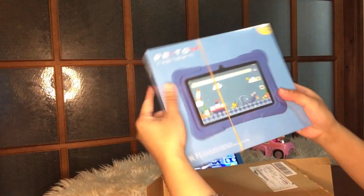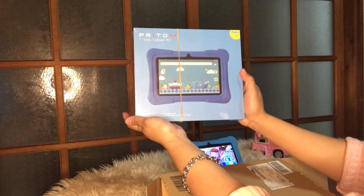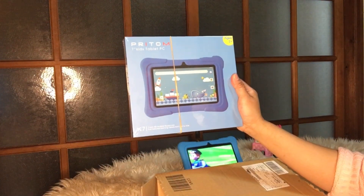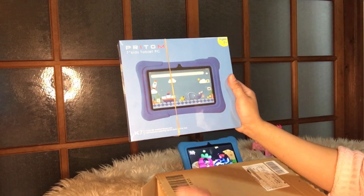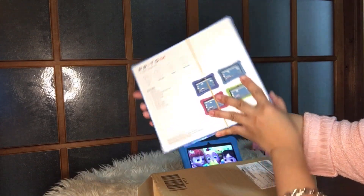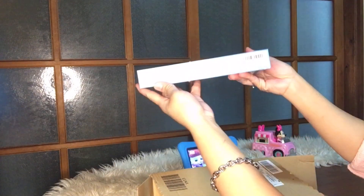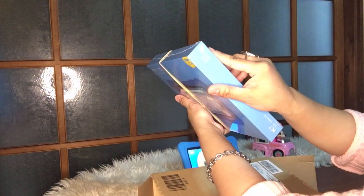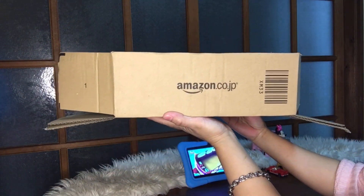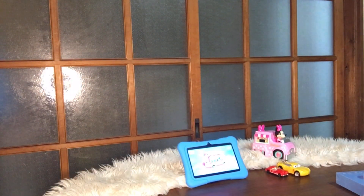Look at it, guys — isn't it cute? It's a great Christmas gift or birthday gift. Just look at how clean the packaging is. Now let's join me as we unbox the other one — I always make sure it's not upside down.